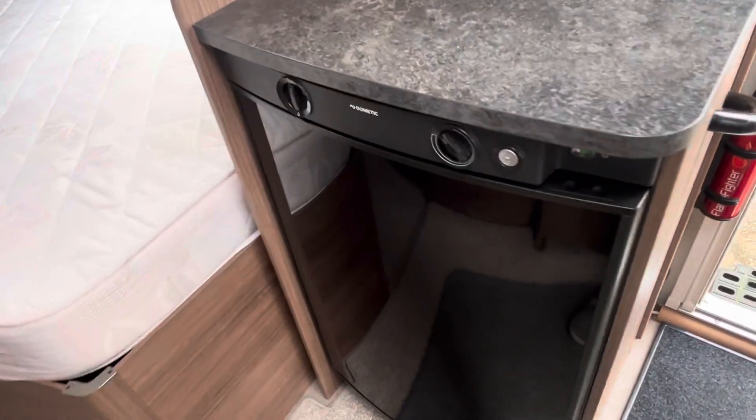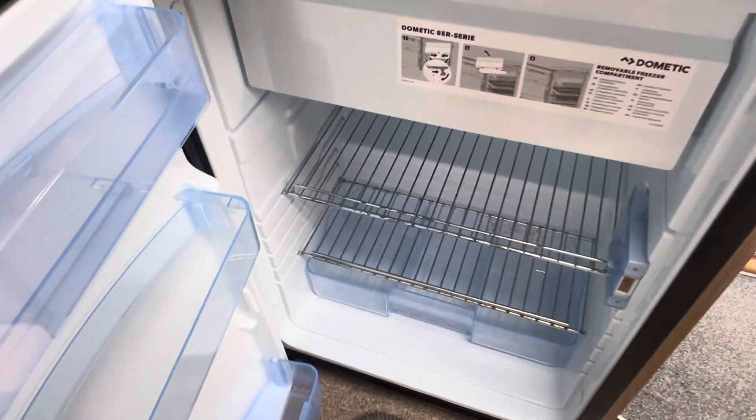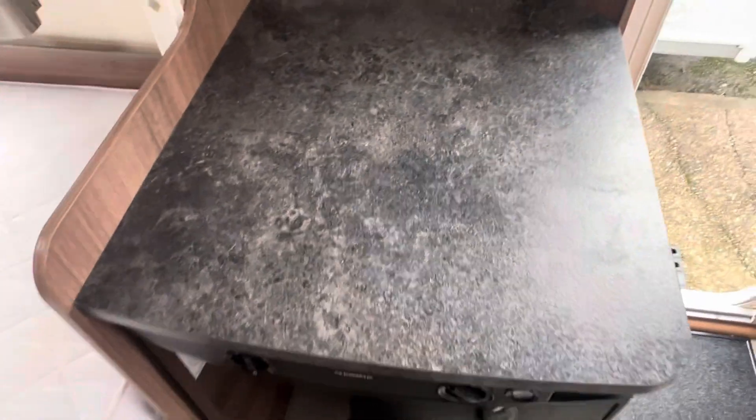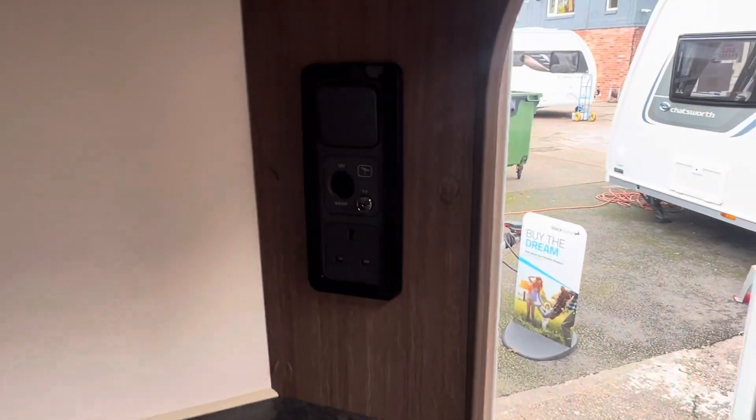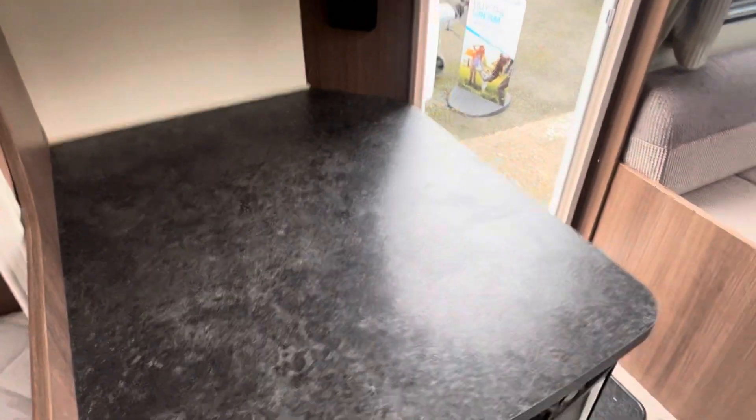Just behind the kitchen area you'll find the Dometic fridge working on 240 volt, gas, and the car battery for when you're travelling. Above that you'll find a preparation and worktop area which also has a TV aerial point with a three pin socket, so you can have the TV facing into the lounge or into the bedroom, as you can see.